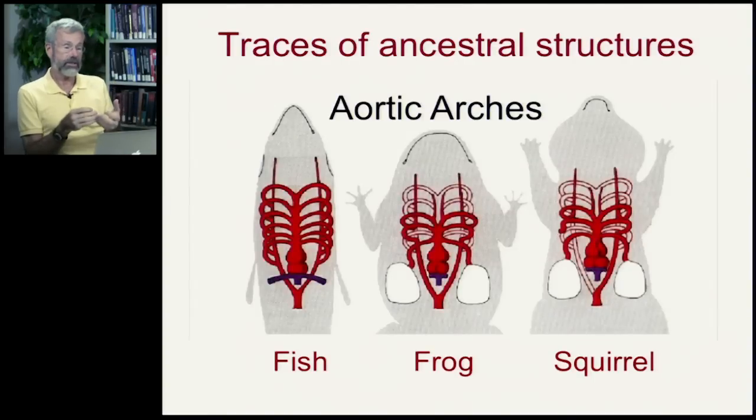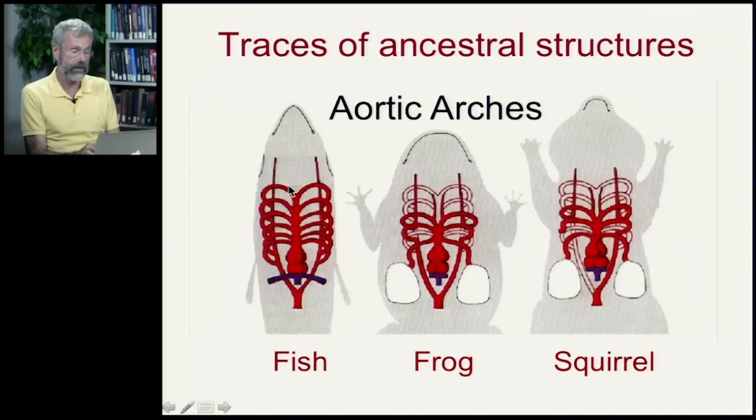We see these kinds of ancestral structures in many modern organisms. Fish have a heart that pumps blood out to different parts of the body through what are called aortic arches. The frog retains that same basic blueprint with these parallel arches, but a lot of them have disappeared, leaving a lesser number. This is the same in mammals — some have been turned off, leaving less of a parallel structure, but the underlying blueprint reveals its ancestry all the way back to the earliest vertebrates.